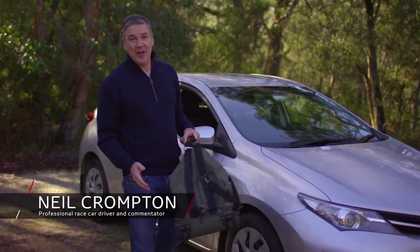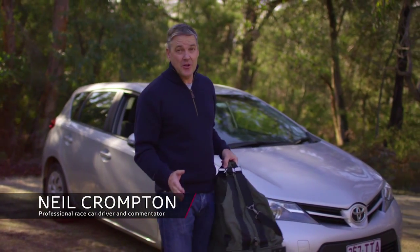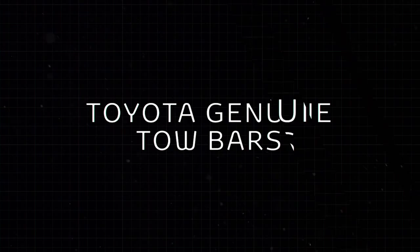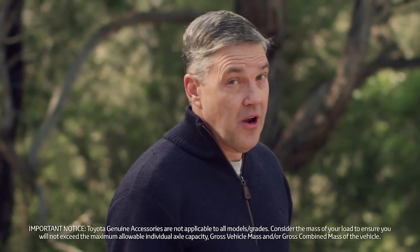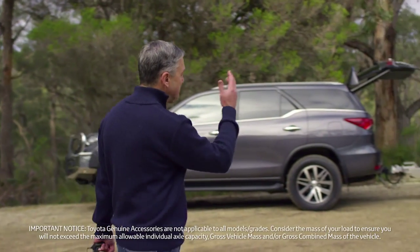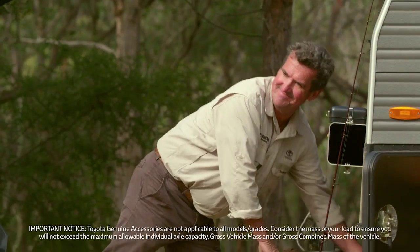Hi, I'm Neil Crompton. I've done quite a lot of towing over the years, and I can tell you no matter how good a driver you might think you are, towing is always a challenge. There are a lot of safety issues to consider when heading off on a towing adventure. That's why I've enlisted the expert advice of the Gaul boys to show me how it's done.